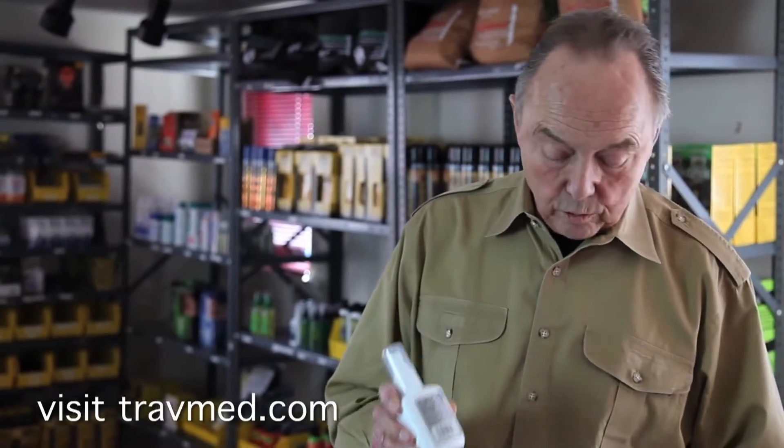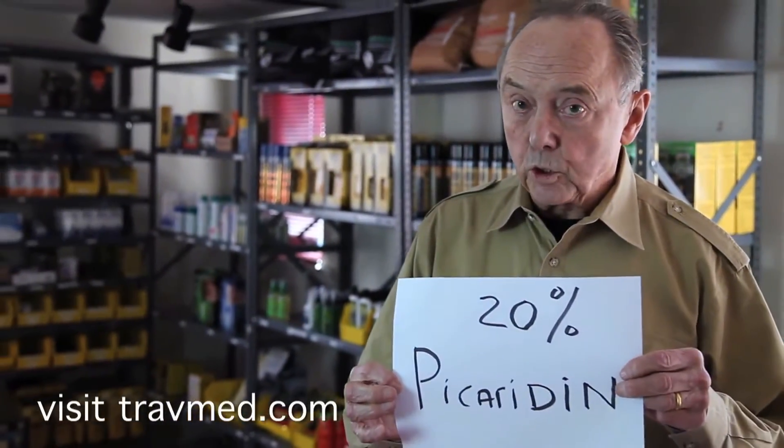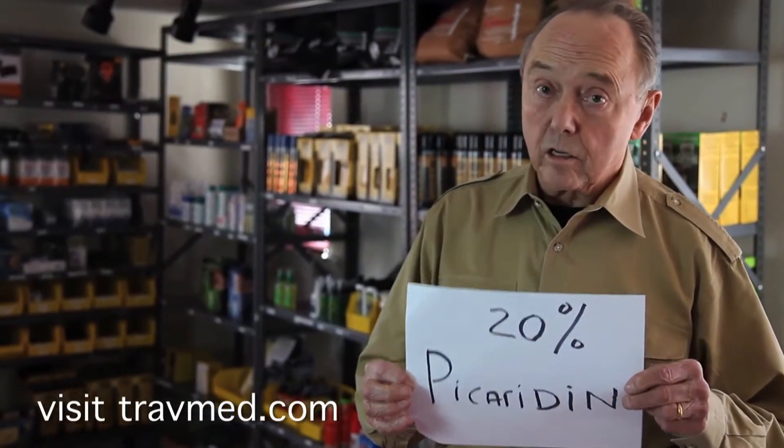Specifically, dengue fever and Zika virus, transmitted by daytime biting mosquitoes, and there are no vaccines. I'd like to mention also a non-DEET alternative repellent called Picardin — 20% Picardin — which is also sold on our online store.